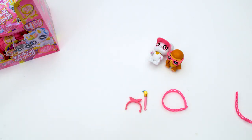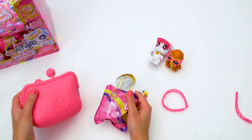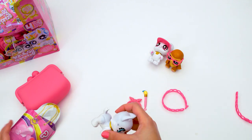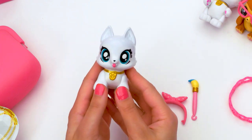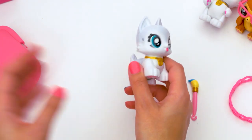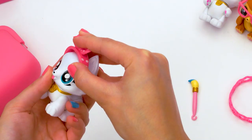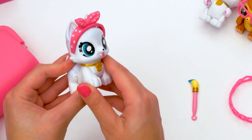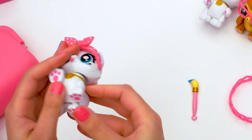Let's see who's going to be inside. Oh my gosh, let's have a look. It's a husky! What's her name? Her name is Sasha. Oh, that's so cute. Let's put our accessories on. Sasha the Husky — I think she's my favorite so far. Look at her collar and her little pink paws like the rest of them.